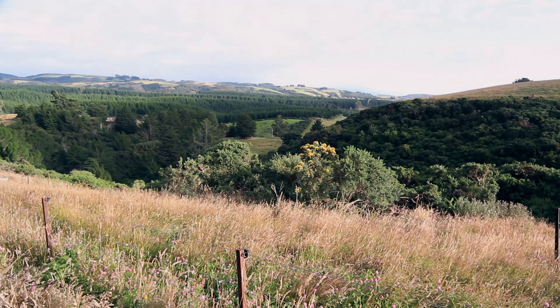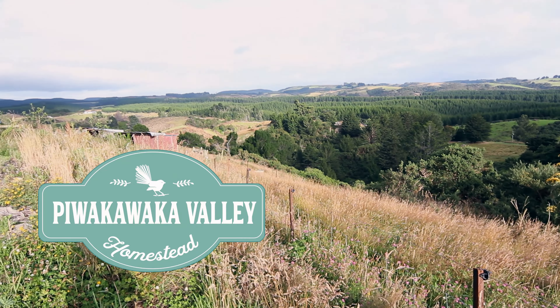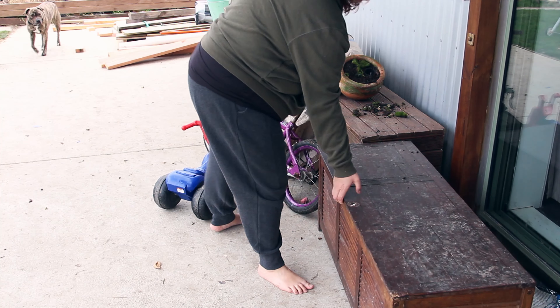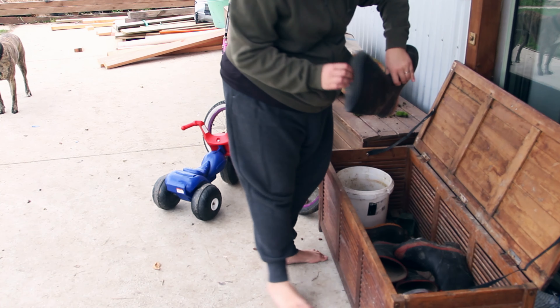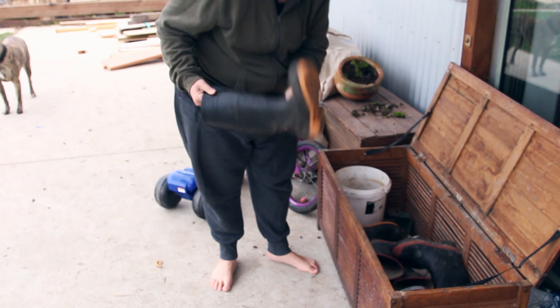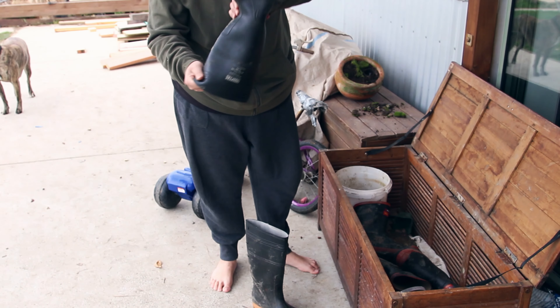Good morning. Today I'm going to go and feed these animals and also down in the orchard I'm hoping to trim the tops off those trees that the pigs ruined and get those nice and safe so they don't rot out. I'm not entirely sure how I'm going to carry everything but we'll give it a go.